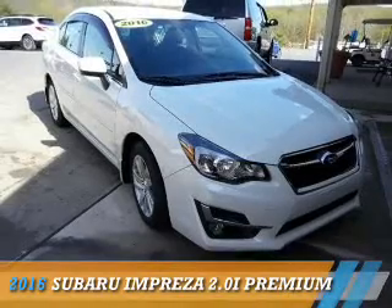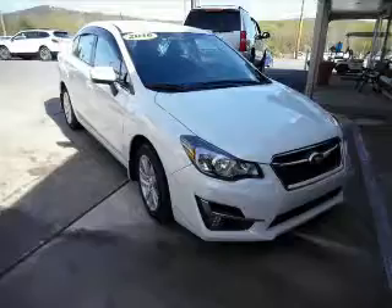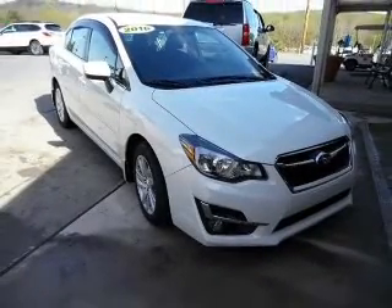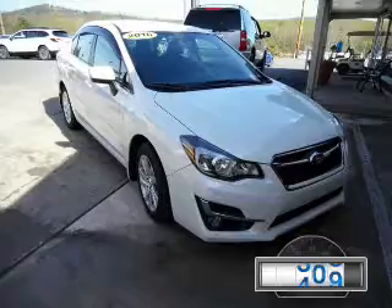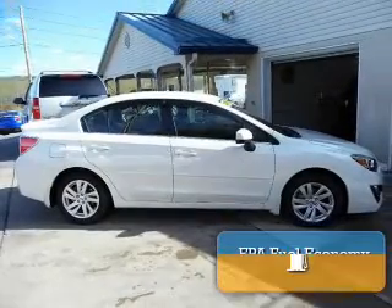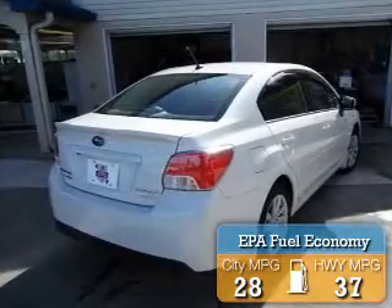Presenting the 2016 Subaru Impreza. It's powered by all-wheel drive, a 2-liter 4-cylinder engine, and a continuously variable transmission. With fewer than 7,000 miles, this vehicle is like new. Great fuel efficiency saves you money by requiring fewer trips to the gas station.